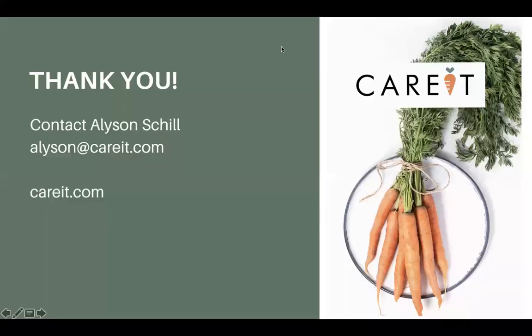My contact information is alison@carrot.com if you have any further questions. You can also reach us by visiting carrot.com, where there's a lot more information about Carrot. Does anyone from the audience have any questions or want to share anything?